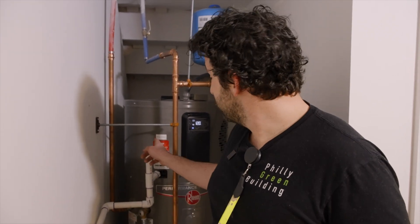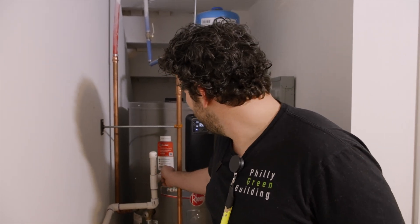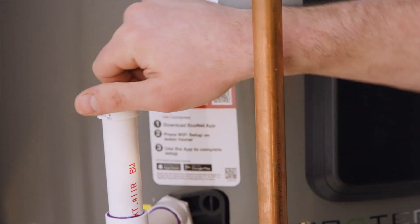Something else to consider with a heat pump water heater is what to do with the condensate discharged from the unit. This works just like an air conditioner but in reverse — there's going to be some condensation pulled from the air. We actually like that because it takes humidity out of our basement. It's got to go somewhere though. In our case, we have it plumbed right down into our sump pump. We have a removable top so it's easy to clean. A lot of times condensate goes into air conditioner condensate pumps that are then pumped somewhere else in the house to discharge.